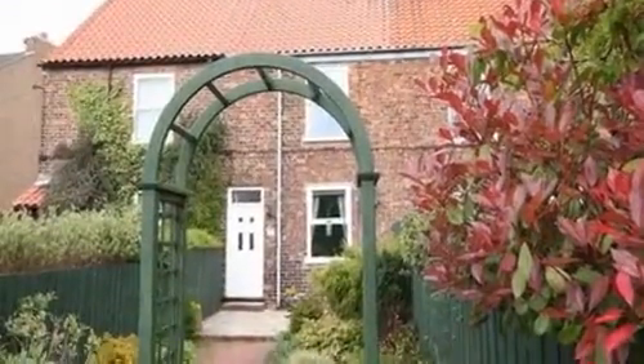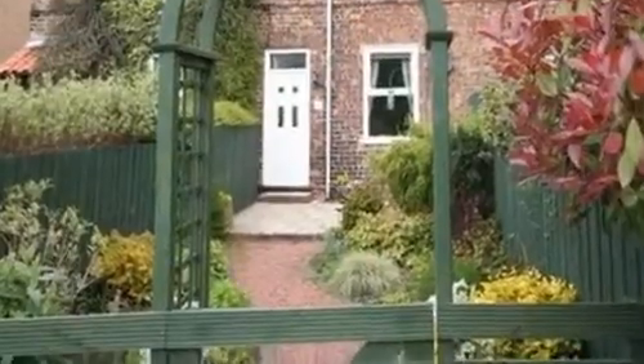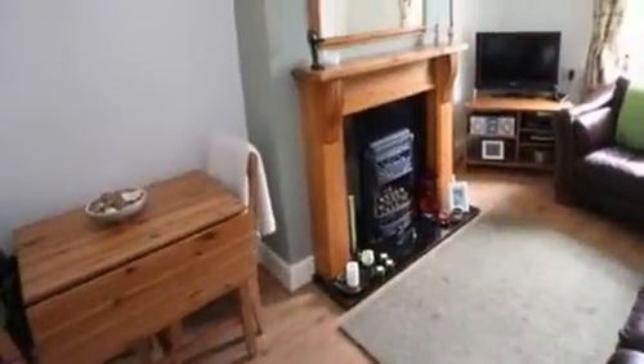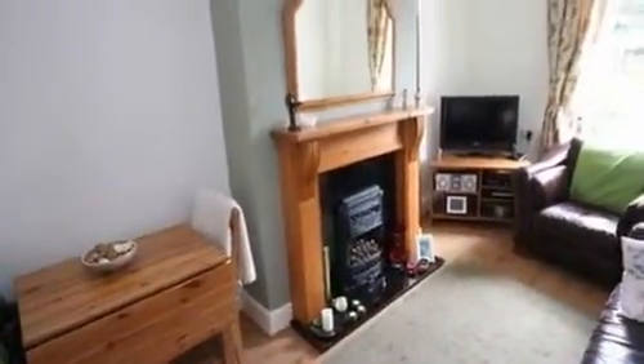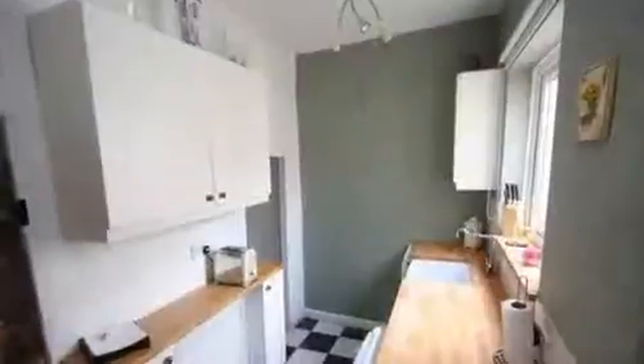This delightful two-bedroom cottage has been thoughtfully modernised whilst retaining much of its original character. Internally, there is a lounge featuring an inset coal-effect gas fire with a timber surround, laminate flooring and a coved ceiling.